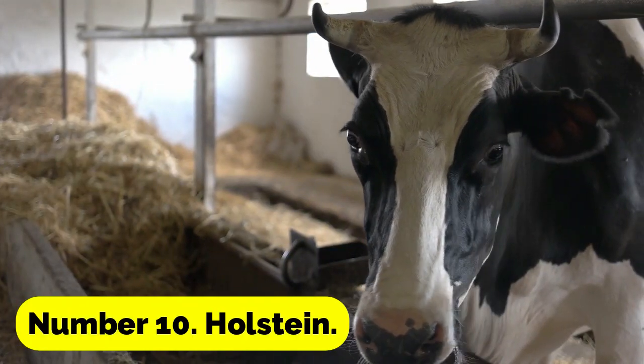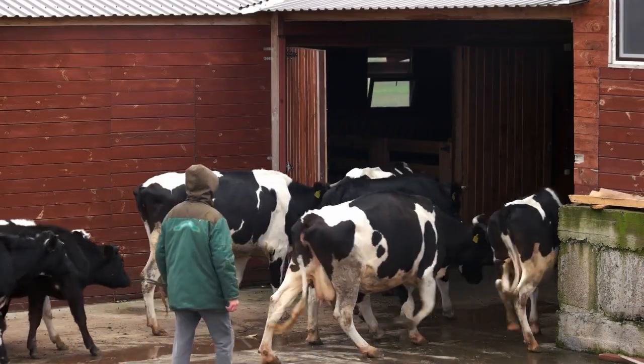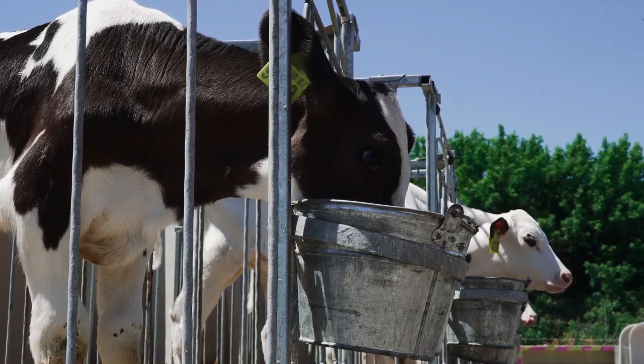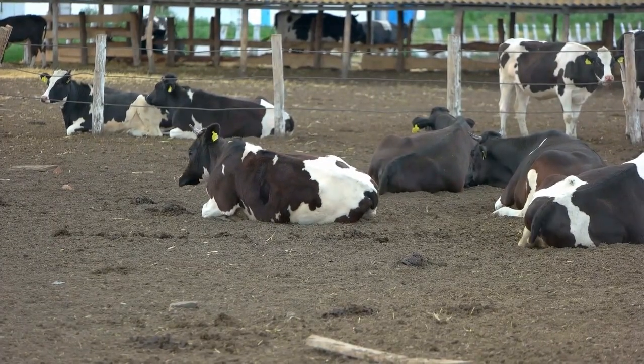Number 10: Halstein. Small farms or families looking for fresh milk can benefit greatly from these miniature cows. The Halstein is a breed of dairy cow that was developed in the Netherlands. Their milk is regarded as being of comparable quality to that of their larger competitors.